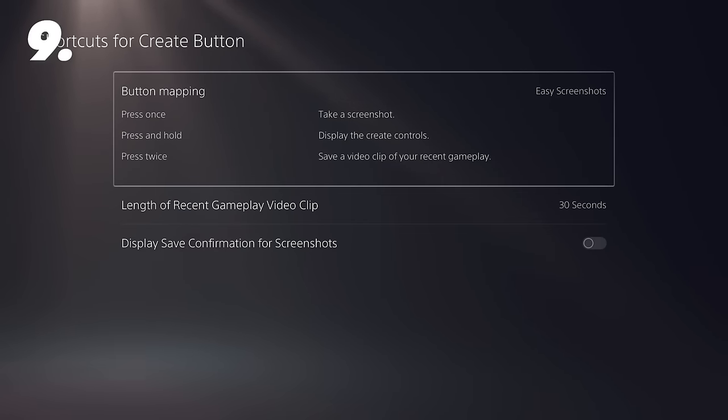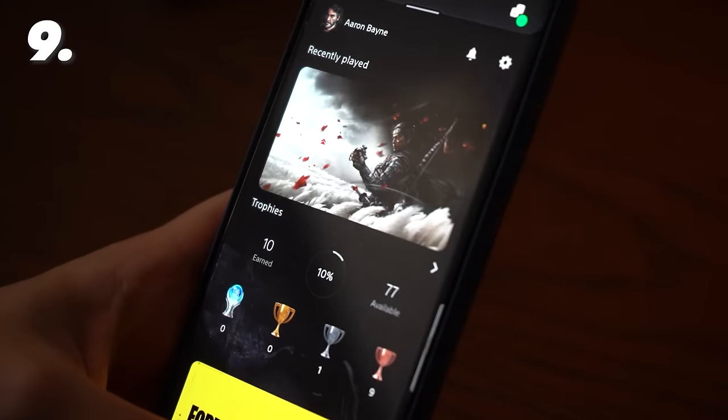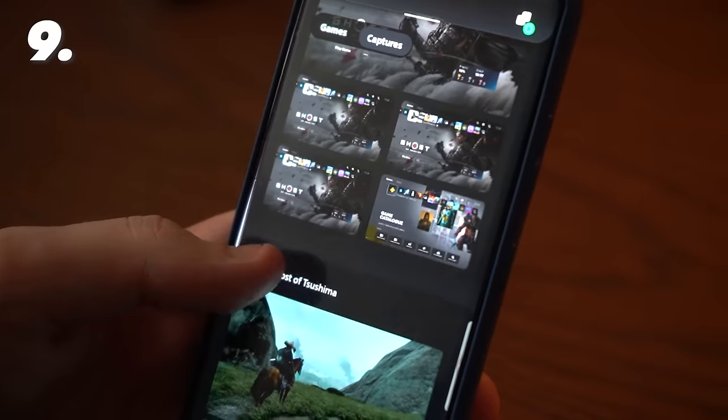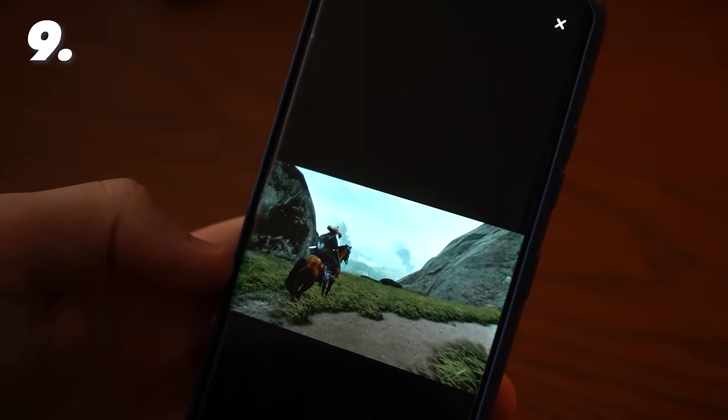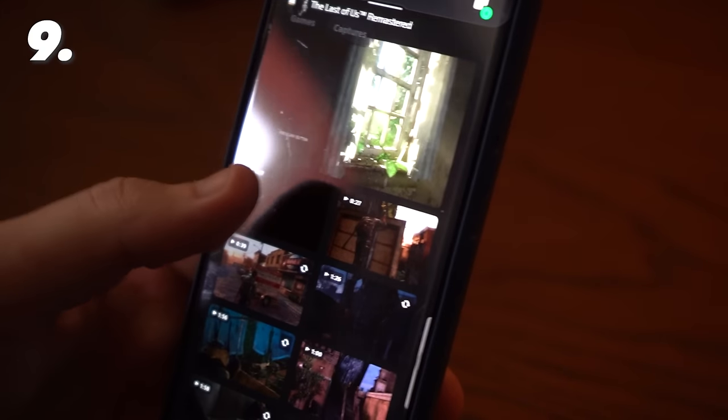Take that one step even further: if you stay in the Capture settings and turn on Auto Upload, and sign into the PlayStation app on your phone, you'll be able to access all of your screenshots and videos from the app, download them straight onto your phone, and share or use them however you like.